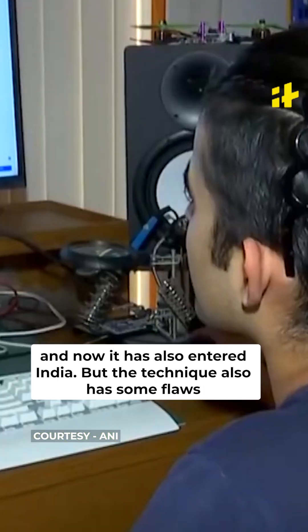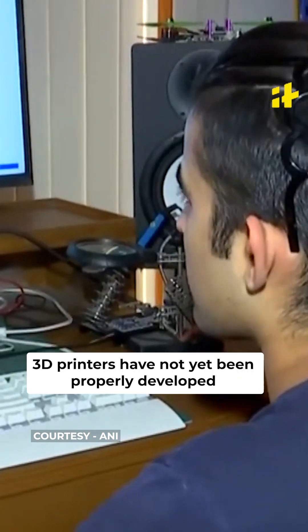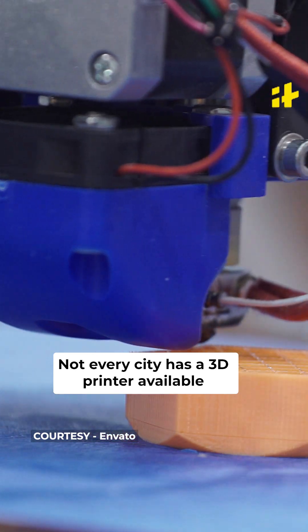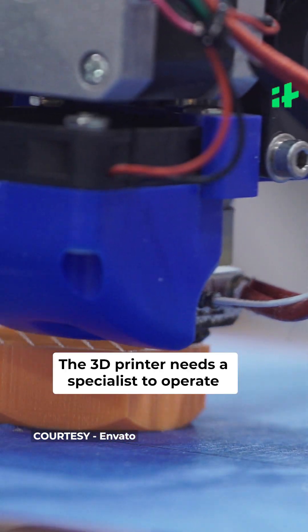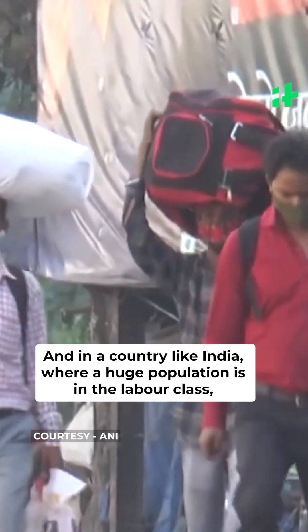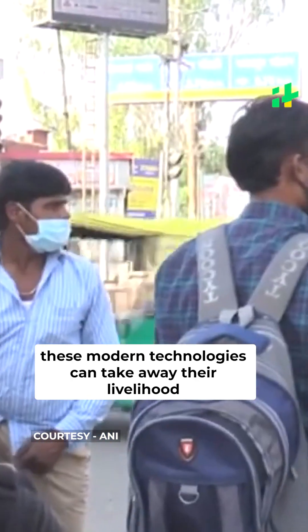But the technique also has some flaws. Currently, 3D printing technology is expensive, and 3D printers have not yet been properly developed. Not every city has a 3D printer available, and the 3D printer needs a specialist to operate. And in a country like India, where a huge population is in the labor class, these modern technologies can take away their livelihood.